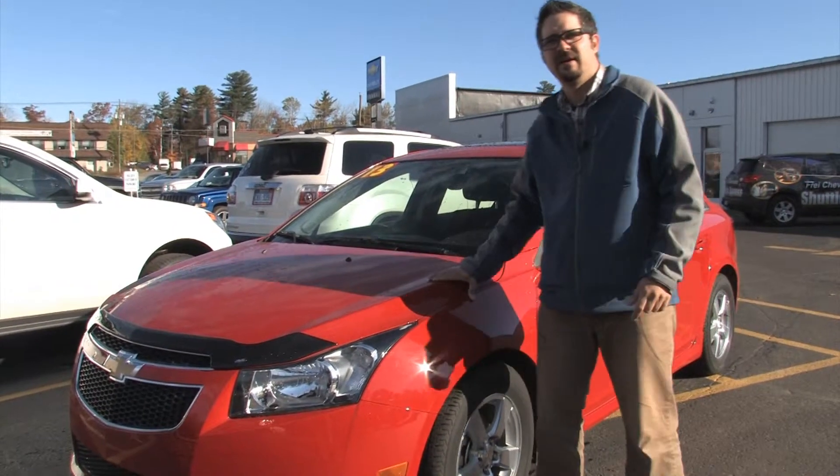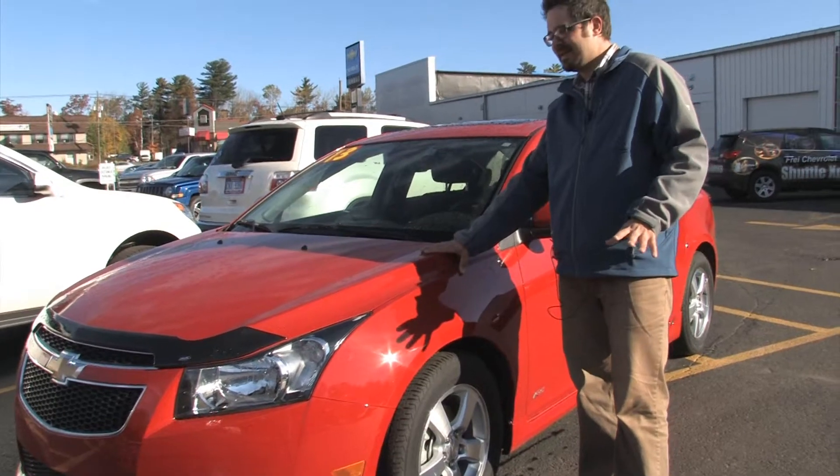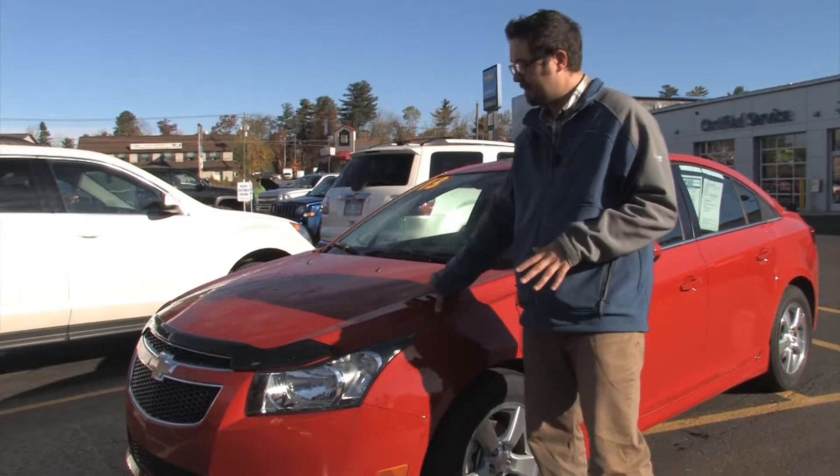Hi, this is Eric at BetterGiveAChevy.com here at Fry Chevrolet. My pick of the week right now is the 2013 Chevy Cruze. This one is color red hot, and the Cruzes are going red hot off of our lot, believe me.